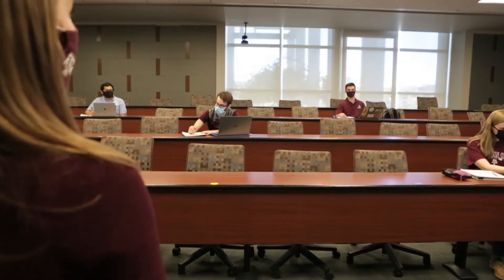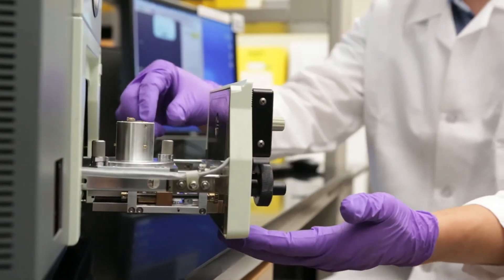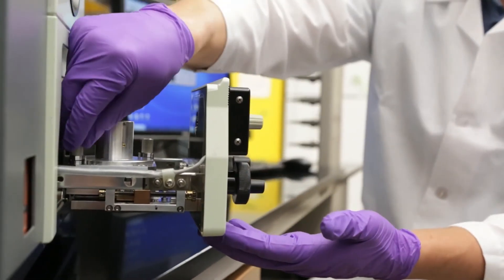I think it's important for us to have a facility in biomedical engineering where students can come and culminate and really work on their passions in developing medical devices.